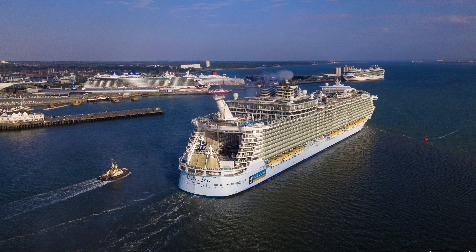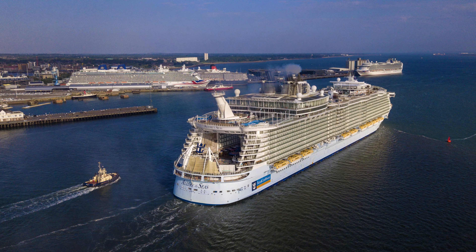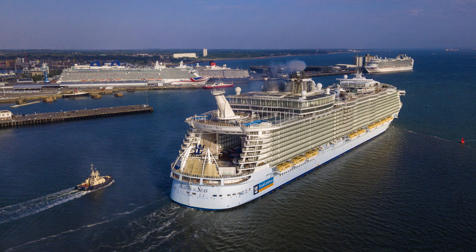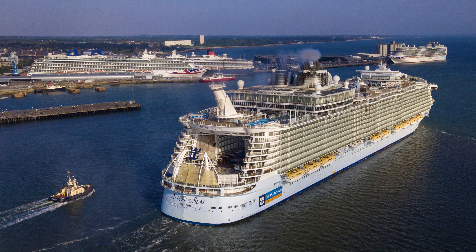There's been some quality photography lately — not often you get to shoot so many ships in port all at the same time. Until next time, shipmates.